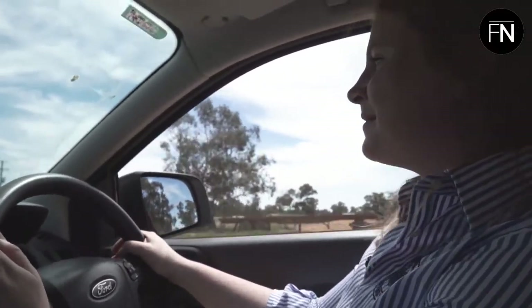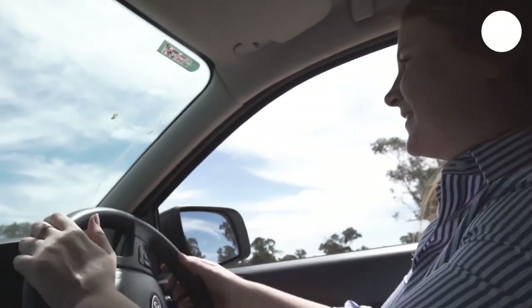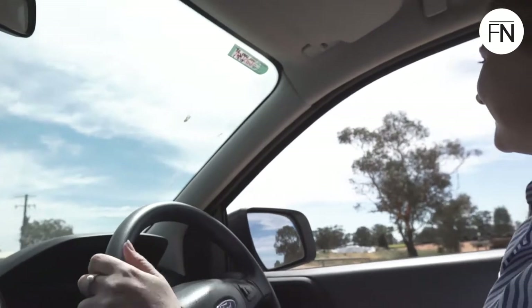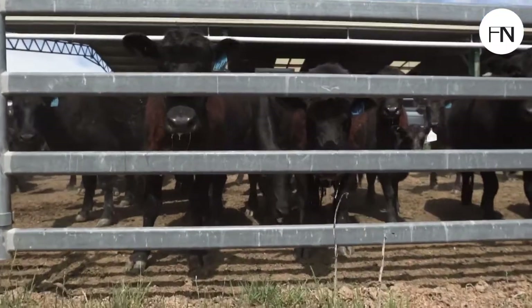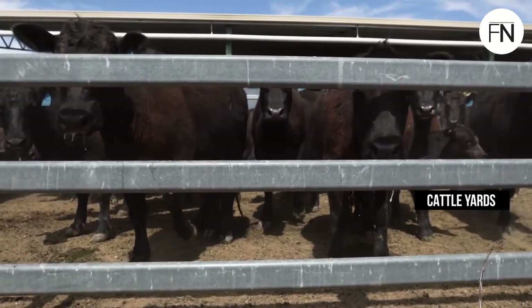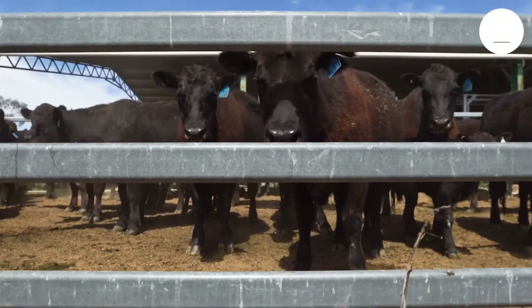So what are you going to do after uni? I've just got a job as a research agronomist with Heritage Seeds, so that's going to be pretty amazing. So where are we now? This is the cattle yards that we've got up here, which actually have just had a few cows brought in.